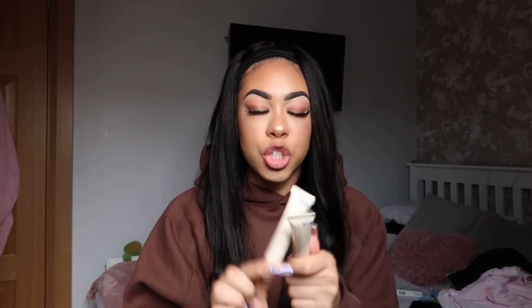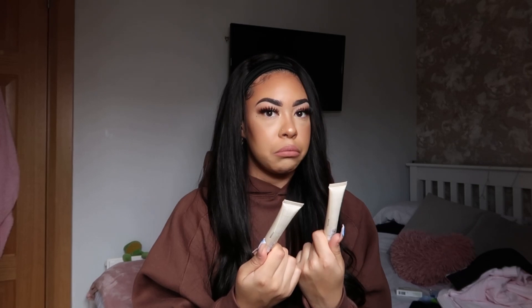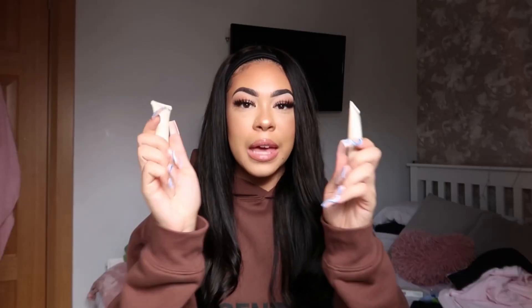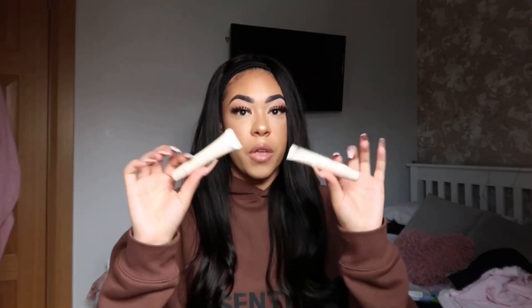These lip balms are to die for - I can't express enough how amazing they are. They're 1.50 each and this one is vanilla and jojoba. They're the best texture, like Vaseline but in a squeezy tube - it's not lip gloss, it's lip balm. I picked up an extra two because I lose them everywhere - I find them in every jacket pocket and handbag. I even bring it to bed with me. It's an addiction!